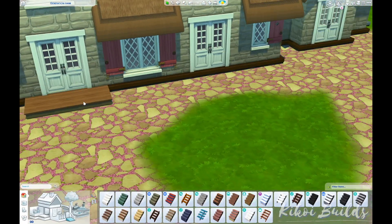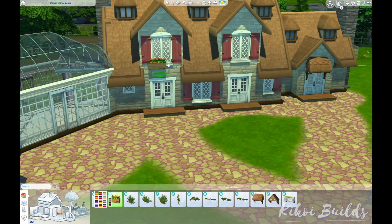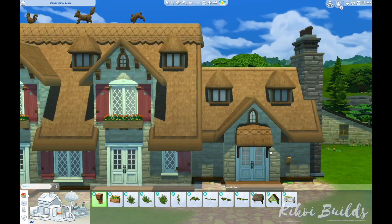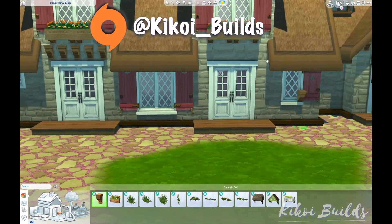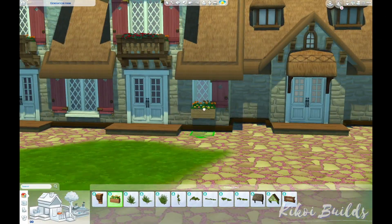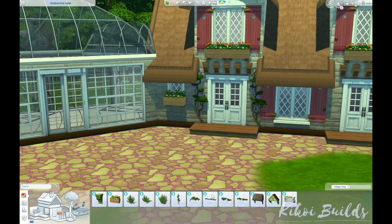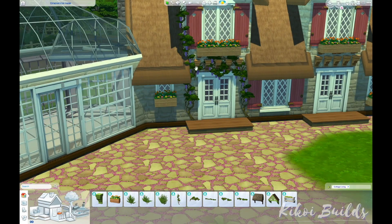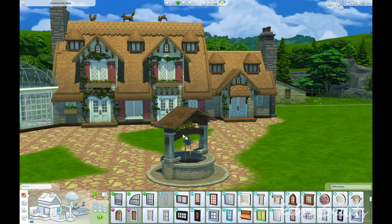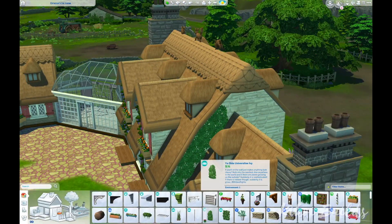I've also created the family that lives here, as I usually do. The household and this lot will be available for download on the gallery under my ID kikwa_bills — they're called the Farmers and include a dog. In this video you'll only see me do the exterior decorations: the gorgeous wisterias from this pack, the wall plants, hanging plants, and all the landscaping and placement of the farming activities.